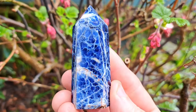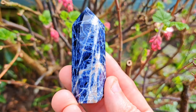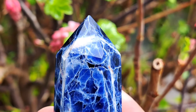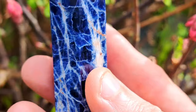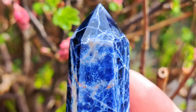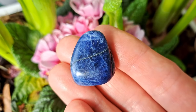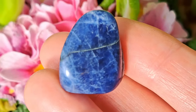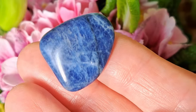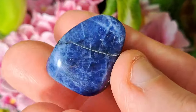Sodalite is a deep blue to indigo stone with white veins that always remind me of lightning bolts. This air element stone helps clear our old energy and supports you during space clearing, something you might want to do at this time of year. You can work with sodalite to clear your mind, and this dark blue stone helps you gain a higher perspective and gives you inspiration if needed.